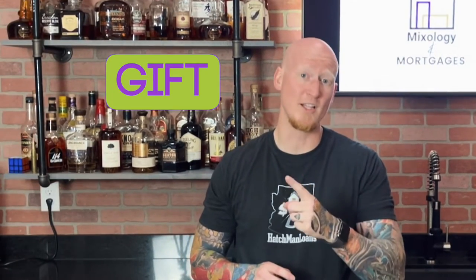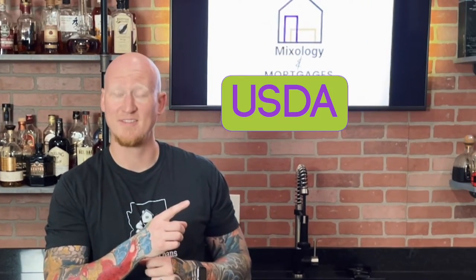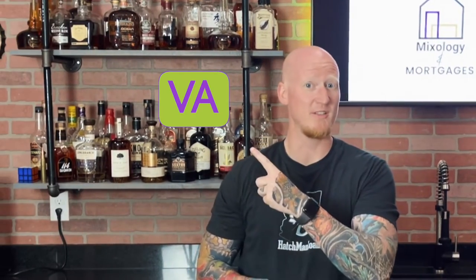So there you have it — those are the five alternatives to down payment assistance. Let's recap. First, utilizing money from your 401k. Second, getting a gift from relatives or family. Third, the USDA loan. Fourth, the VA loan. Or fifth, simply budget and save your money. Get yourself some real estate, get into a house. The people that did it two years ago and a year ago — they're happy they did.